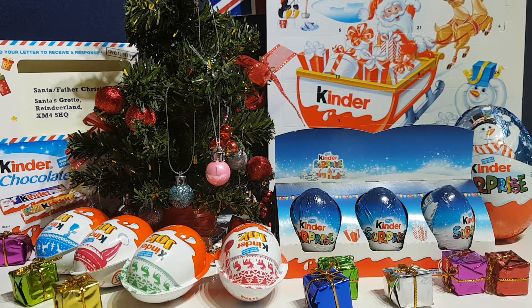Hi everyone, it's Team BBB here. I'm Jane. And I'm Grey. And we've got a Kinder Egg Christmas special for you here.